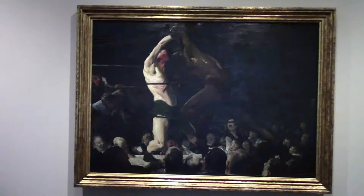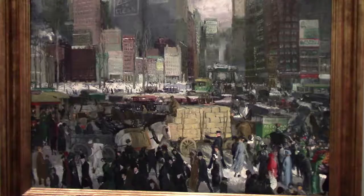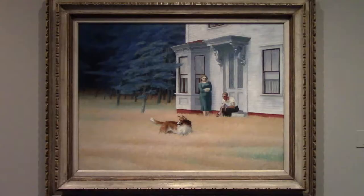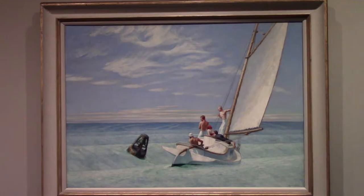One of George Bellows' famed boxing and wrestling scenes — this one is from 1909. This is a Bellows painting of booming Manhattan in 1911. Cape Cod Evening by Edward Hopper, a favorite artist of mine. Groundswell from 1939 is one of my favorites by him.